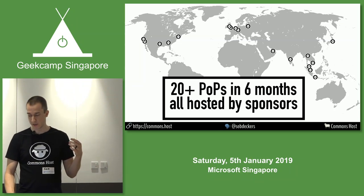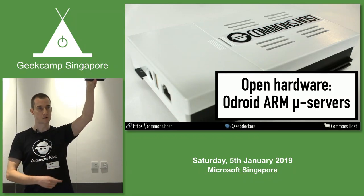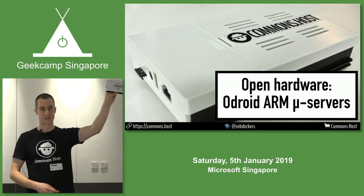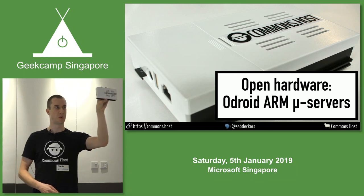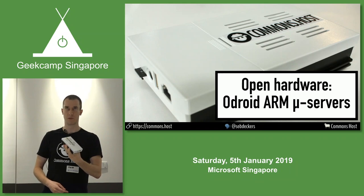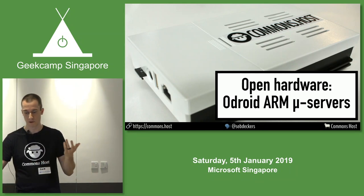The way I'm achieving this is through these little guys — big picture, small box. I don't know if you can see it at the back, but this is essentially a Raspberry Pi plus an SSD. When I say Raspberry Pi, I mean something similar in price, size, and power consumption, but maybe 5 or 10x the performance in terms of CPU, networking, and RAM.